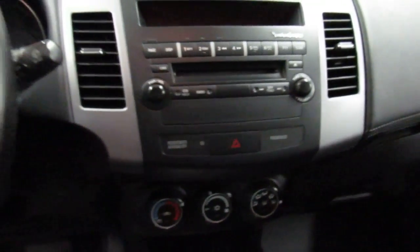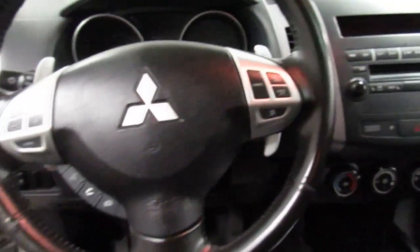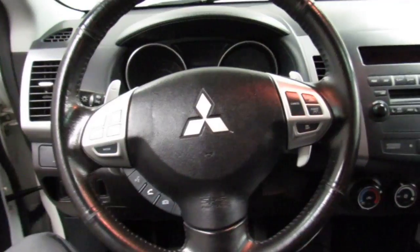Right now this vehicle is available for a test drive at McFadden's Friendly Motors. Make sure to ask for Justin.